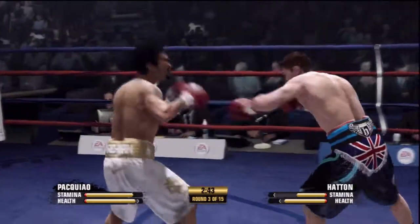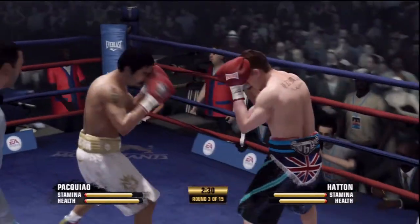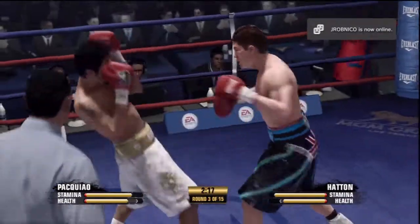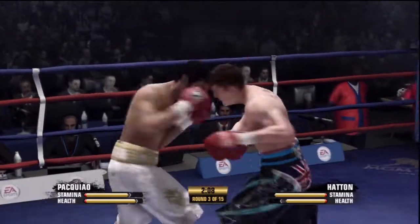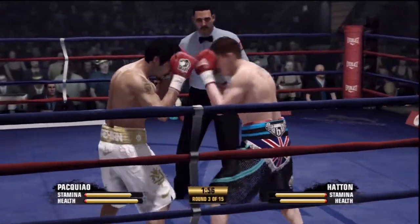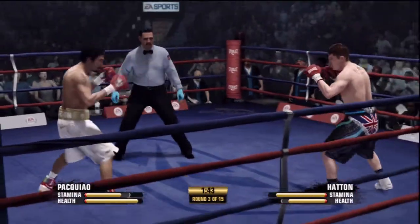He had his eyes set on the uppercut but was unable to land it. Hatton's the kind of boxer that wants to find the target, get the combination working, land both punches. Staying away from those head shots with his defense up top. Accurate uppercut after taking a shot of his own. Good job on the two-punch combo by Manny Pacquiao.